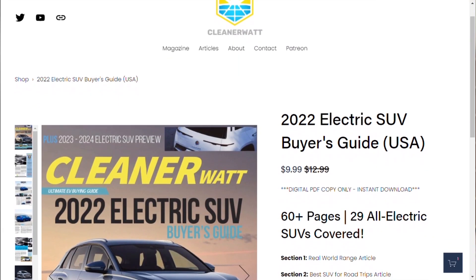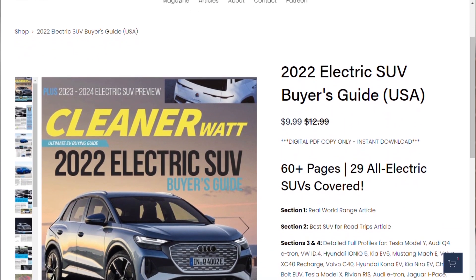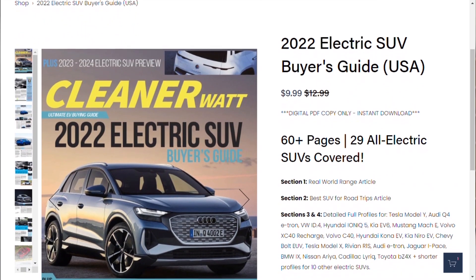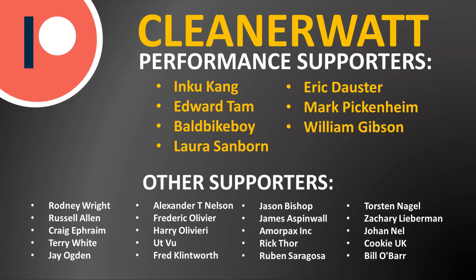Are you concerned about the price changing significantly when Tesla releases further details about the Cybertruck? Let me know in the comments below. Once again, head over to CleanerWatt.com and click on the magazine tab, or click the link in the video description, to purchase your copy of the 2022 Electric SUV Buyer's Guide. I'd also like to thank my Patreon supporters who help make this content possible — a special thank you to my performance supporters and all others listed on screen.